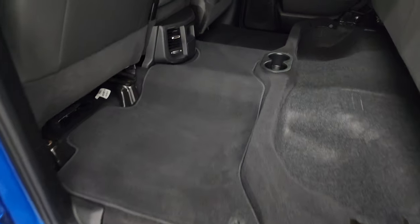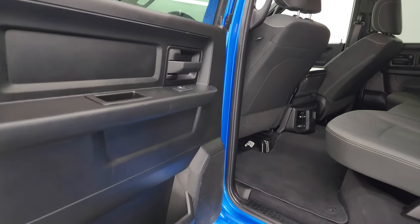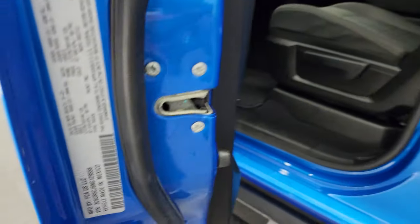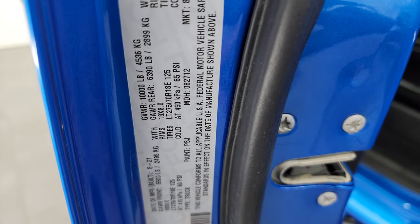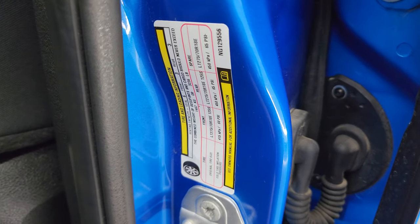The seats fold down as well. You do get side curtain airbags on those front seats. Taking a quick look at the VIN sticker — no Canadian trucks here — and then the tire and loading information sticker.